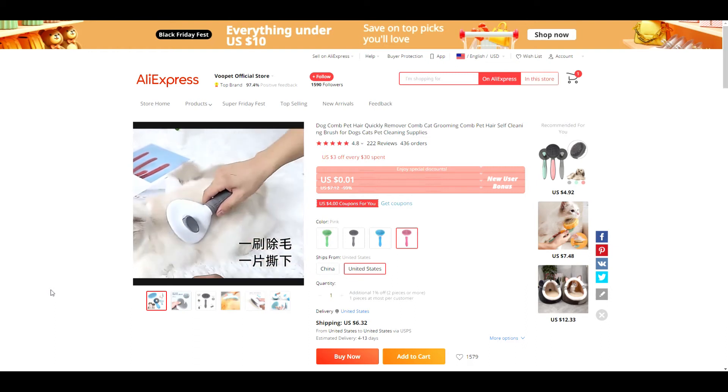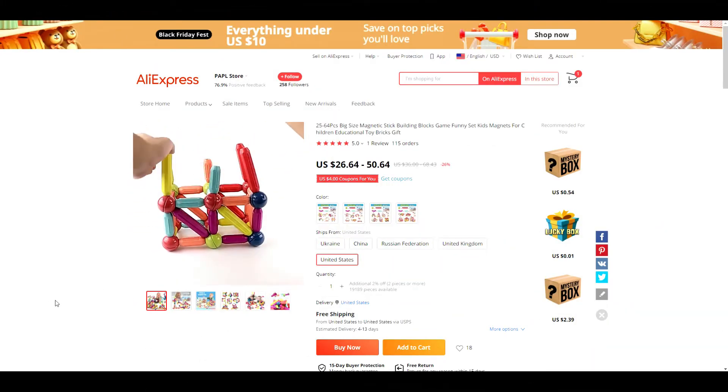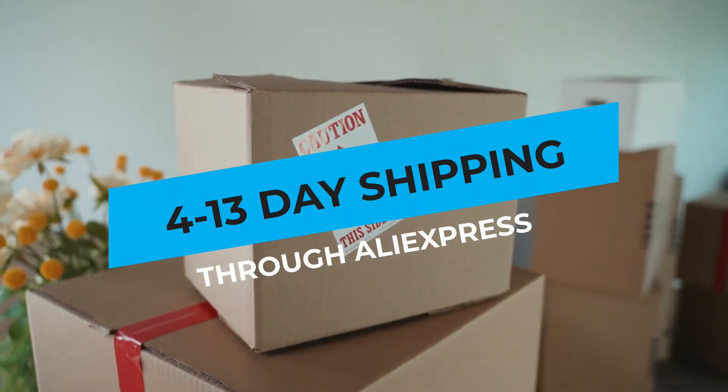If you're a dropshipper looking for products with fast shipping, I have 10 products to show you with every one of them offering 4 to 13 days shipping through AliExpress.